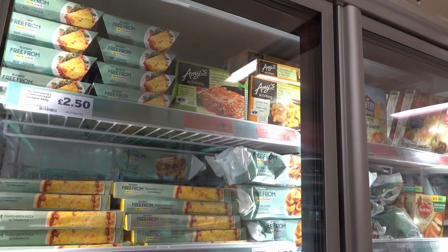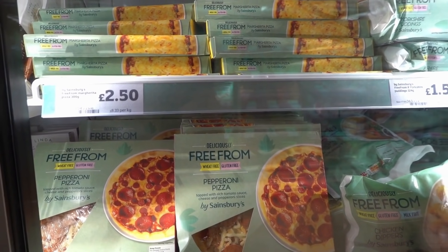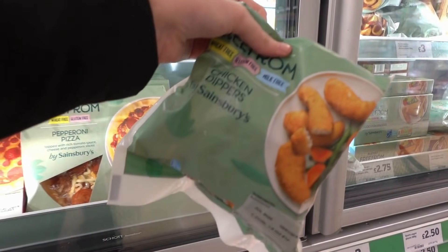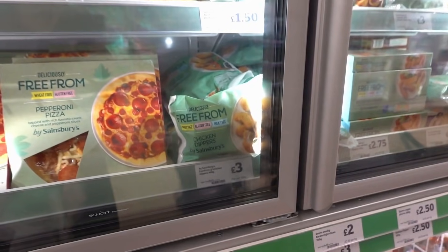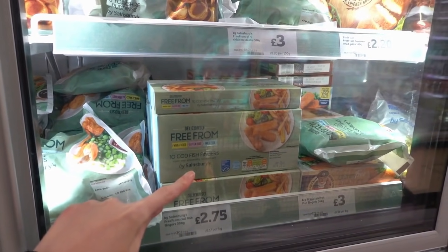I've just found a free from freezer section but there's not a lot to choose from because it's all wheat free and gluten free, not milk free. The only products I could find which are milk free are these chicken dippers at £3, so I'm going to put them in my trolley for a snack. And they also have these cod fish fingers so I'm going to be grabbing those too.